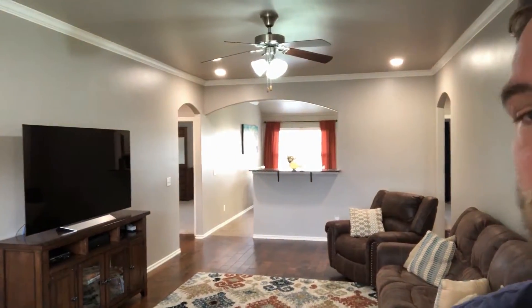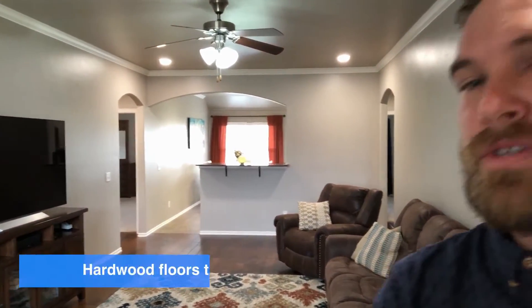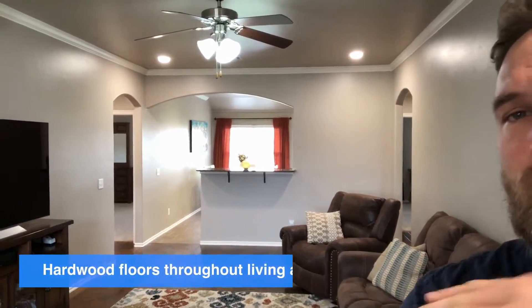Step inside and you'll see immediately how they did all the upgrades. You've got these wood floors in here, really nice all through the living area. They have can lights and crown molding all throughout.